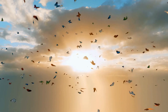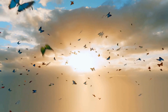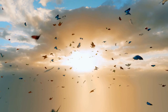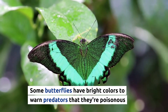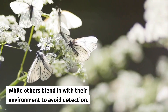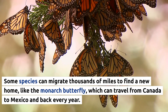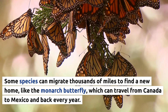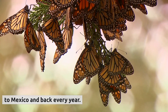Did you know that there are more than 20,000 different species of butterflies in the world? Each species has its unique set of characteristics and adaptations that help it to thrive in its specific environment. Some butterflies have bright colors to warn predators that they're poisonous, while others blend in with their environment to avoid detection. Some species can migrate thousands of miles to find a new home, like the monarch butterfly, which can travel from Canada to Mexico and back every year.